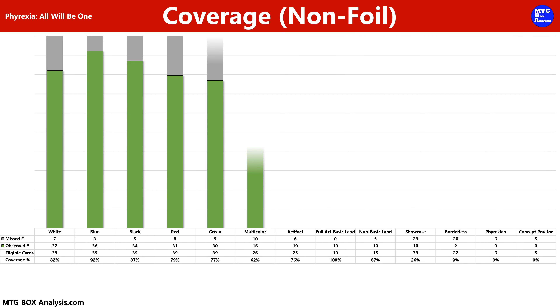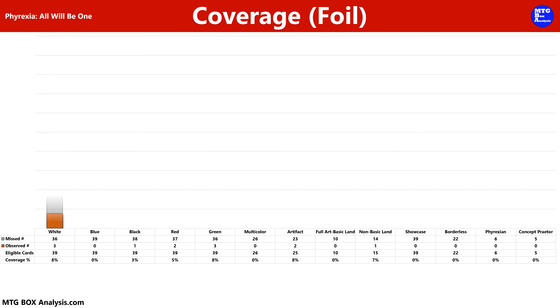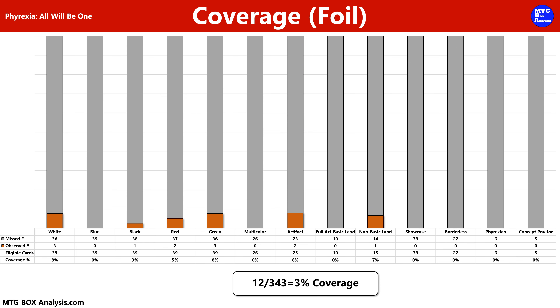Moving into coverage, we saw 230 unique cards out of a possible 343. This means that we saw 67% of the cards that we were eligible to see inside of today's box. Our highest coverage among the primary colors of magic was in blue with 92% coverage. In the foil space, we saw 12 of the 343 cards, giving us just 3% coverage of the set. Our highest coverage among the primary colors of magic was a tie between white and green, each seeing 8% coverage.